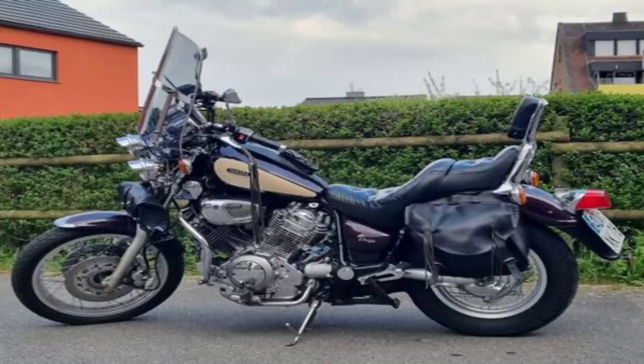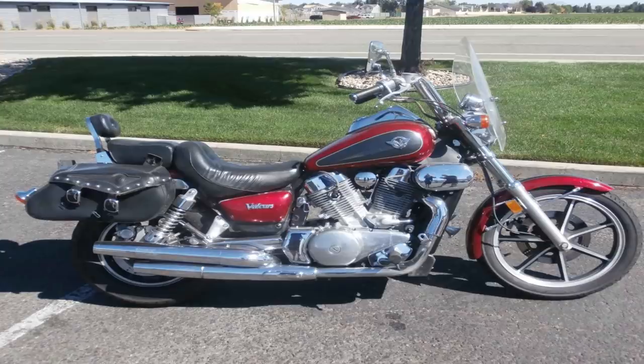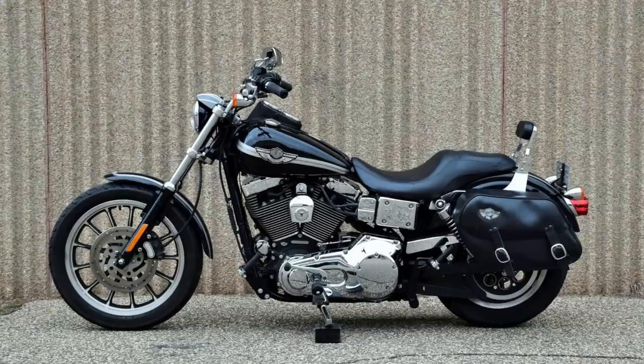What we did start to see with metric cruisers is that they got away from the standard style and really started to follow a model comparable to just about any Harley-Davidson out there. We began to see more V-twin engines, and these bikes started to get longer and lower, similar to Harley-Davidsons. But not every manufacturer copied Harley-Davidson's style or used a V-twin engine — some really got away from that low-slung cruiser with the big displacement V-twin.